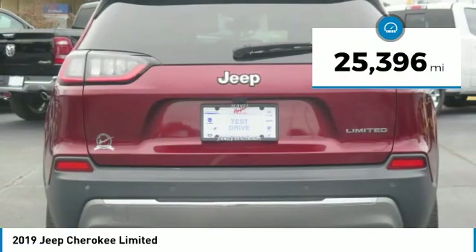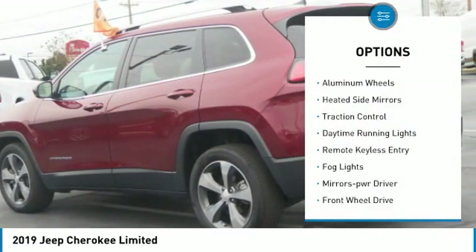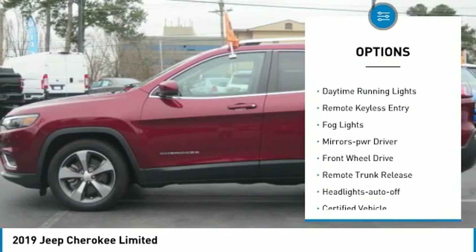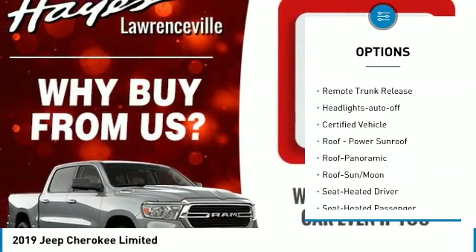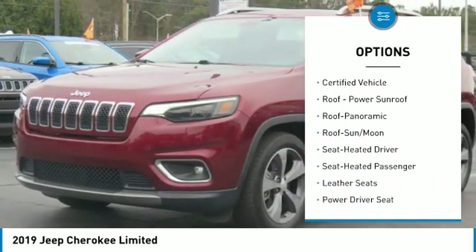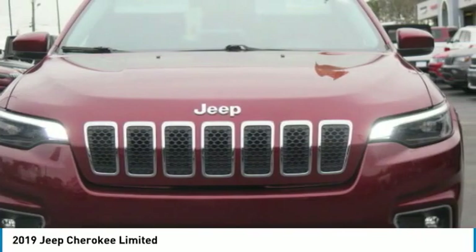This vehicle has less than 30,000 miles. Here are some of this vehicle's great options: aluminum wheels, heated side mirrors, traction control, daytime running lights, remote keyless entry, fog lights, mirror memory, FWD, remote trunk release, and headlights auto-off.